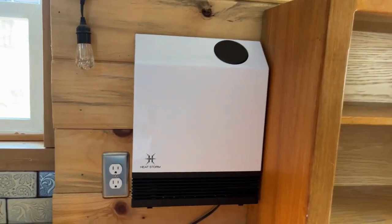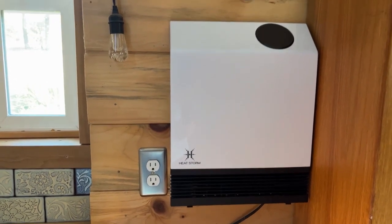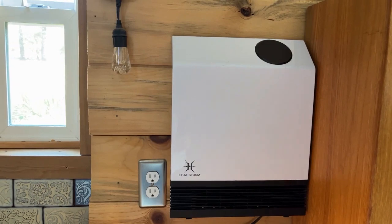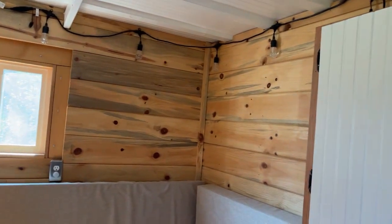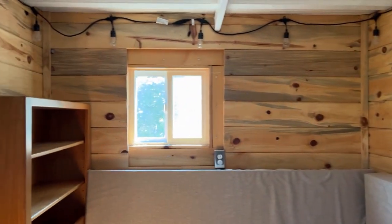This right here is an electric radiant heater. It's super efficient and keeps the space really nice and toasty. This end of the tiny house has the living room with blue stained pine paneling on the wall.